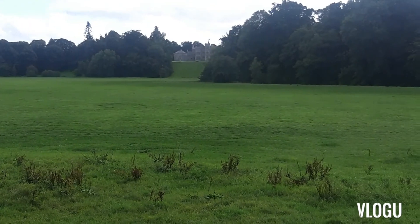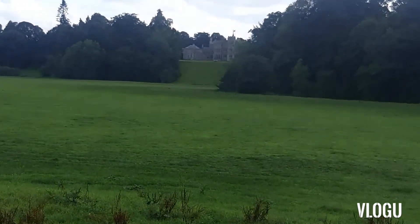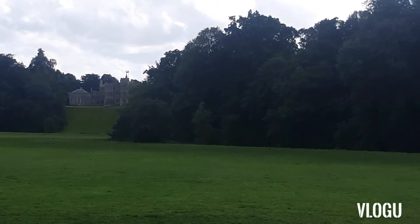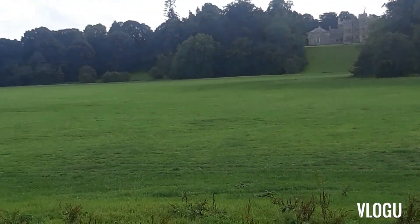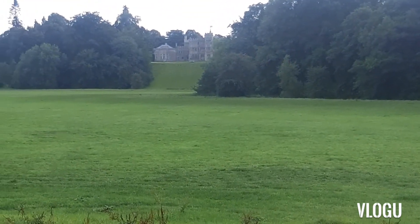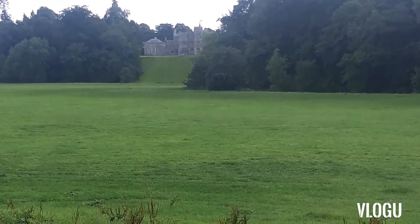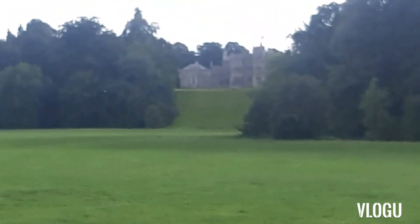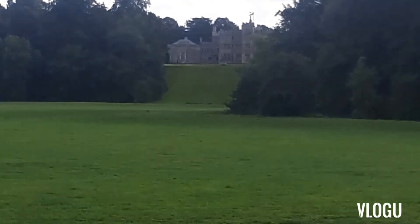Apologies for the traffic in the background. I'll try to zoom in here — I will list below the name of this house. Beautiful grounds here; tourists are always here, obviously not at the moment. The name of the house will be listed, but it's beautiful. My camera probably doesn't do it justice, but it's really, really nice.